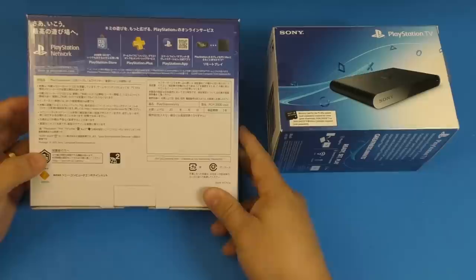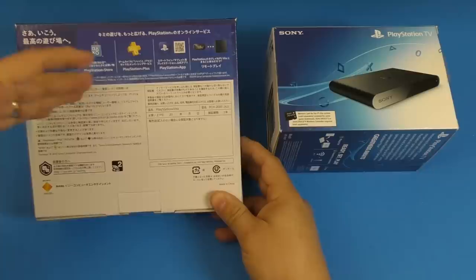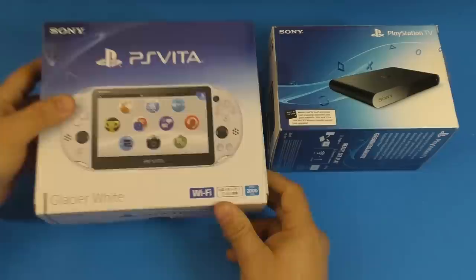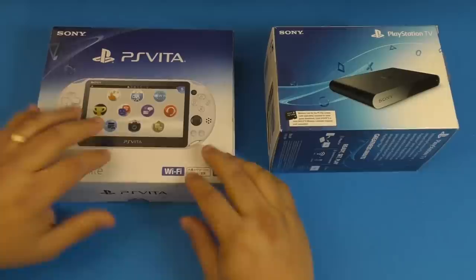Still today, people still ask me if these consoles still work here in the United States, even though they're not from Japan. And yes, they do work because they are region free. That's why they work anywhere on the planet where you buy them from.